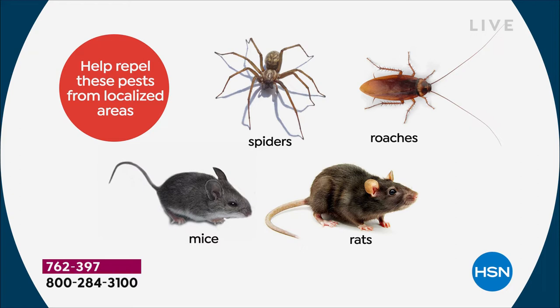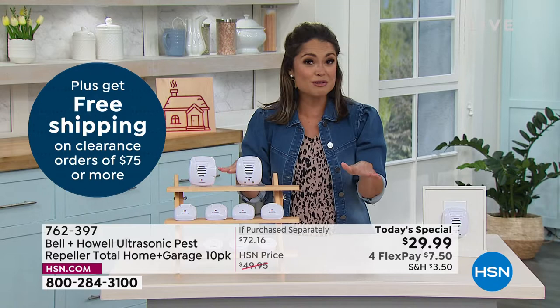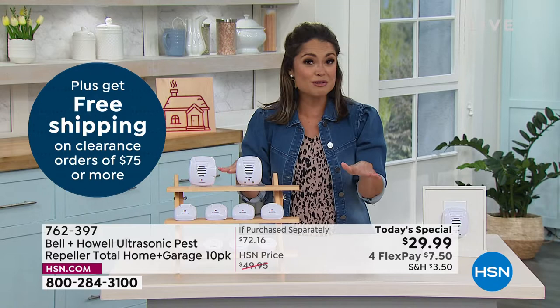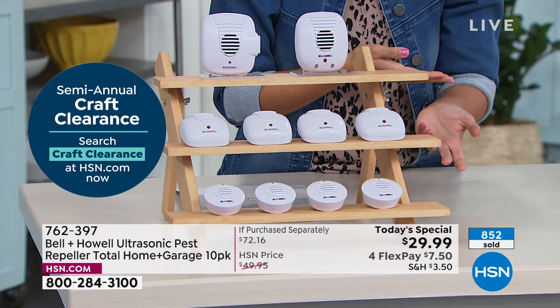Don't put big pieces of furniture in front of these — you don't want to block those sound waves. Give it a good two to three weeks to be like, 'I have not seen a roach or spider or rat or mouse.' You have a full 30-day return policy. This is the largest configuration we've done, the best value we've done, the best value in the marketplace, and it's a well-trusted name: Bell and Howell. We've sold millions, and we didn't start counting until 2010.